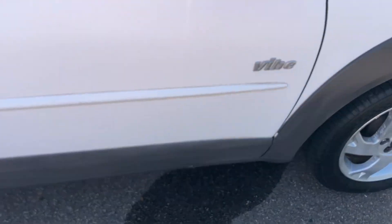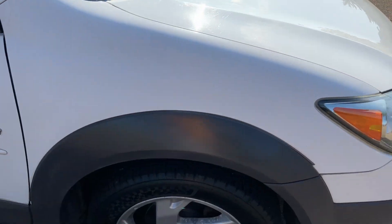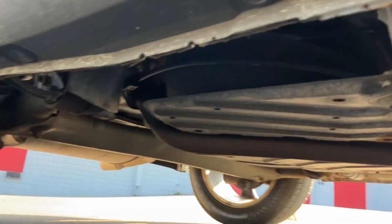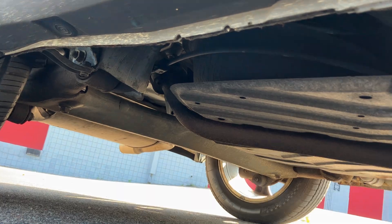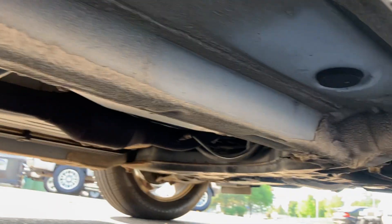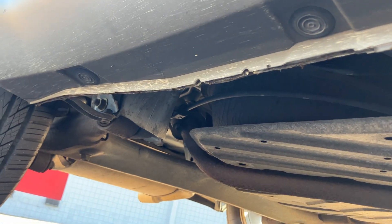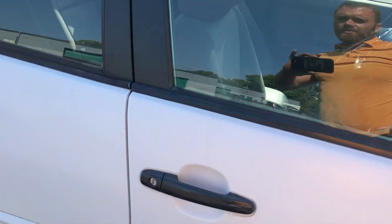That water spot under it is from the AC running. Here's the underside — it's pretty clean. I wouldn't say rust-free, but I would say relatively free of rust. If you look along the pinch where you usually get a lot of rot, especially with these plastic rocker covers, there is not.